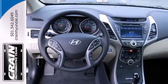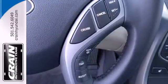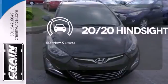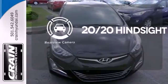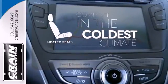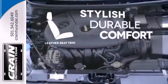Add to that outstanding fuel economy and it's hard not to imagine yourself in this exceptional sedan. See objects previously out of sight with a rear-view camera. The heated seats keep you comfortable no matter how cold it is. The leather seat trim offers style and durability.